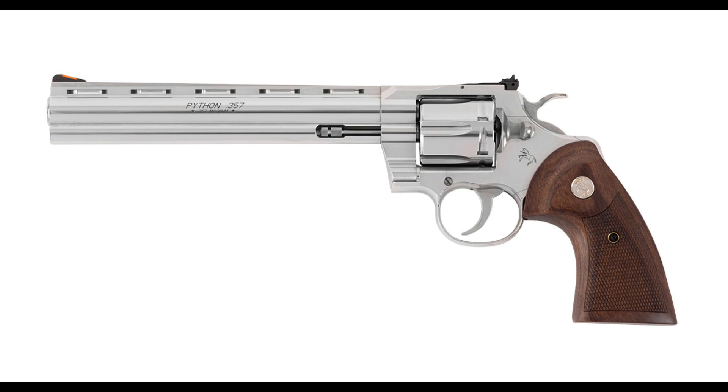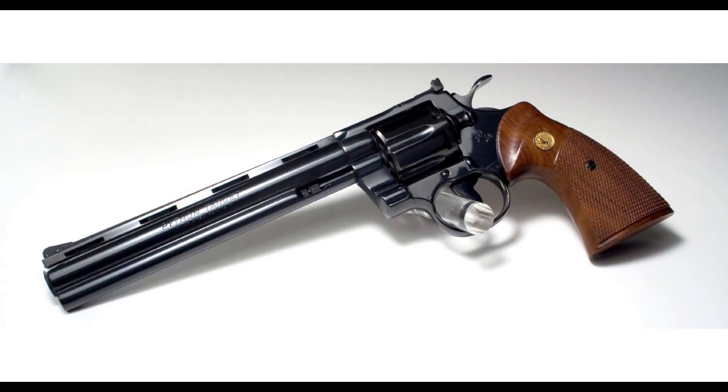Yeah, I know. The vented rib atop the barrel is like the signature feature of the Pythons, but oh man, Colt, I think you went a little overboard. I know you went a little overboard. Here is a picture of the classic, old-school, vintage 8-inch barreled Python. You see that? See, that's the way it should look.